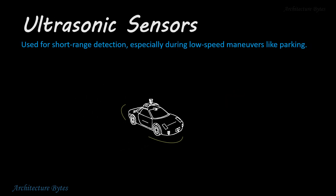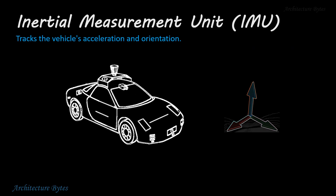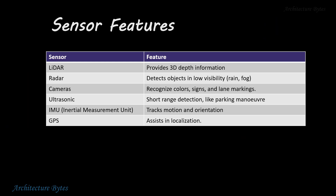Ultrasonic sensors are used for short range detection, especially during low speed maneuvers like parking. The inertial measurement unit, or IMU, tracks the vehicle's acceleration and orientation. A combination of sensors is required to replicate the human process of understanding its environment and navigating safely to its destination. Here's a quick overview of the features of each type of sensor.